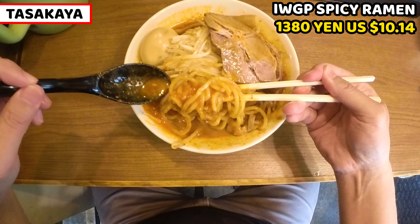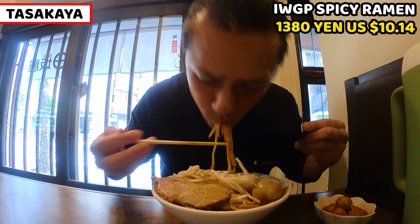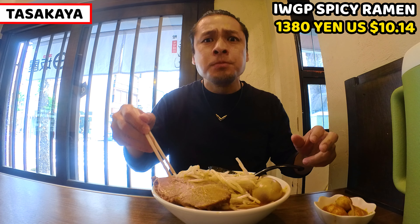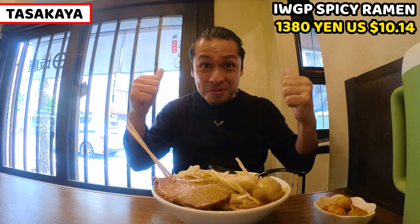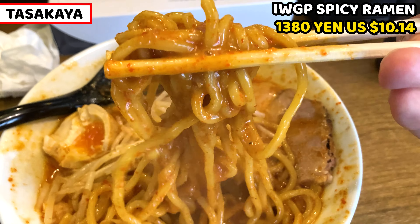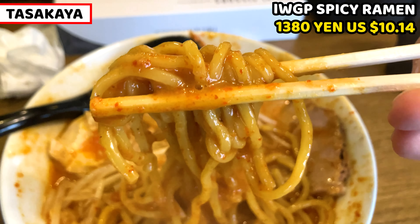Next are the noodles. Noodles are thick and slightly wavy, so they cling and bring lots of soup to the mouth. Noodles are so chewy because they're really thick, so the noodles make the very hot soup a little bit milder. Soup tastes rich, but noodles also taste rich, so soup and noodles are well balanced.